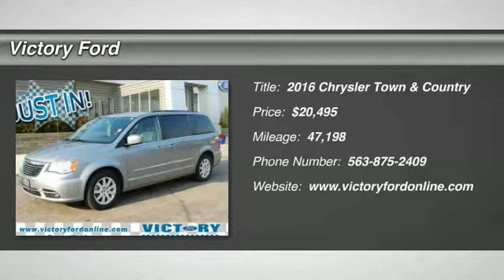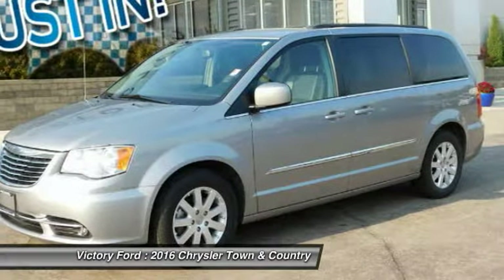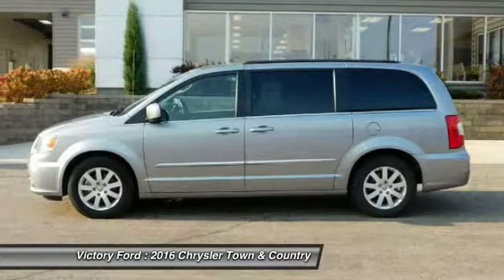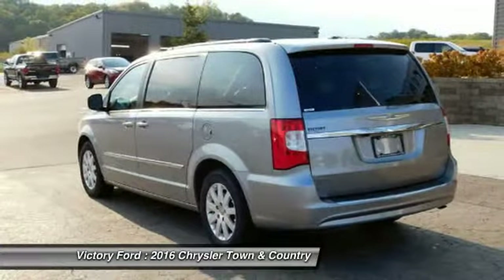Stop by and take a look at the 2016 Town & Country. Town & Country's V6 engine provides plenty of power while still providing the fuel efficiency you look for in a vehicle. Tow up to 3,600 pounds when your Town & Country is equipped with a towing prep package.